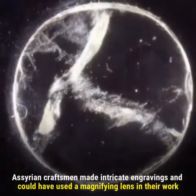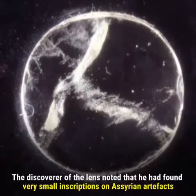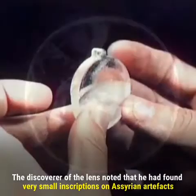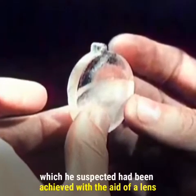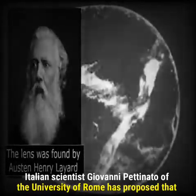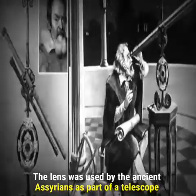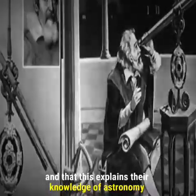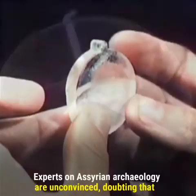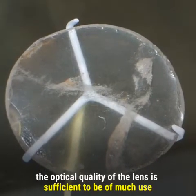Assyrian craftsmen made intricate engravings and could have used a magnifying lens in their work. The discoverer of the lens noted that he had found very small inscriptions on Assyrian artifacts, which he suspected had been achieved with the aid of a lens. Italian scientist Giovanni Pettinato of the University of Rome proposed that the lens was used by the ancient Assyrians as part of a telescope, explaining their advanced knowledge of astronomy. However, experts on Assyrian archaeology are unconvinced, doubting that the optical quality of the lens is sufficient to be of much use.